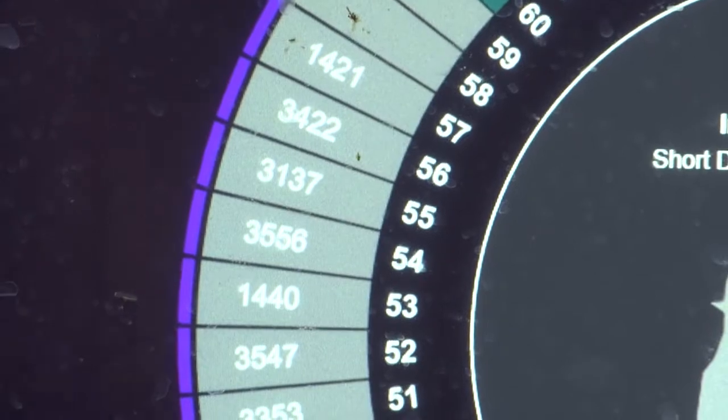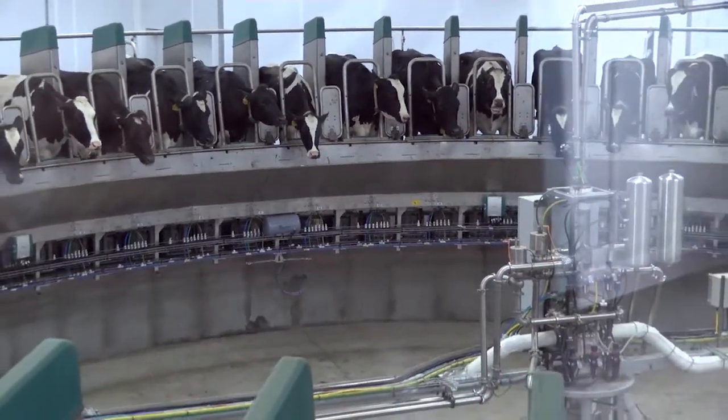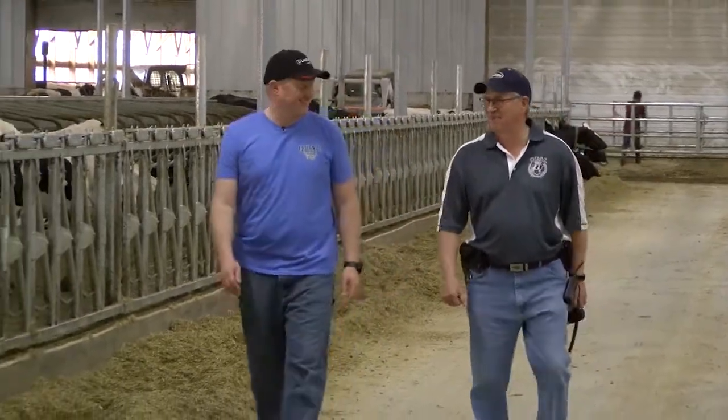The display turns gray once she's totally done. A standard rotary parlor this size would require four employees; the robotic parlor only needs one. It's such a labor-intensive occupation, and with a shortage of labor, this is just something that looked very promising for the future.